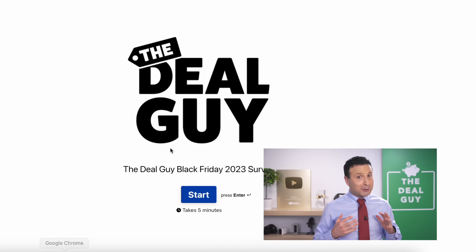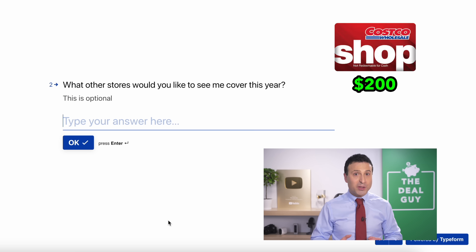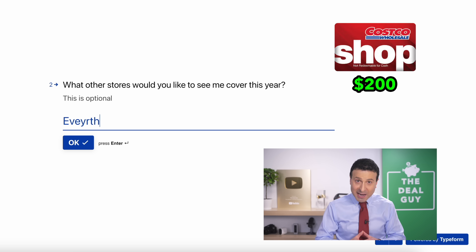Before I get to the bonus section, to ensure I'm providing you with the best Black Friday content possible, I've created a brief survey linked in the video description, and I will reward one random winner with a $200 gift card as a thank you for your time.